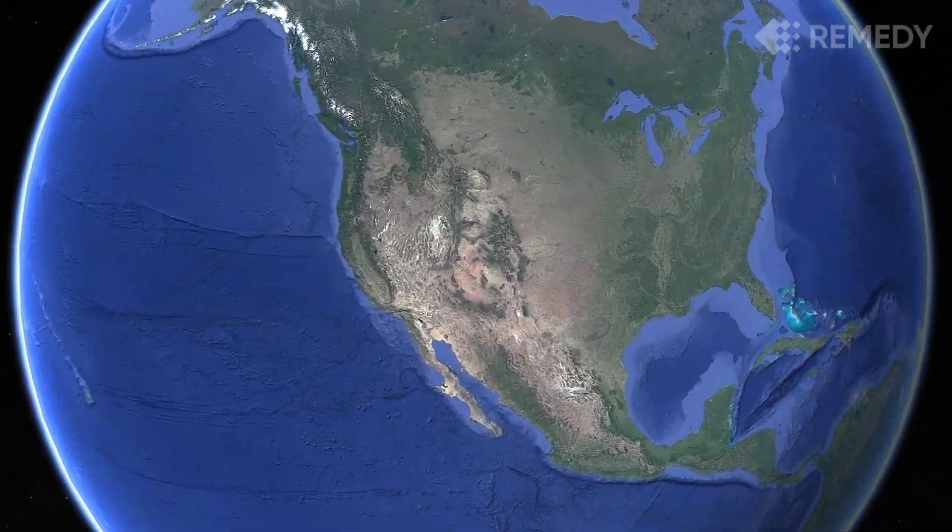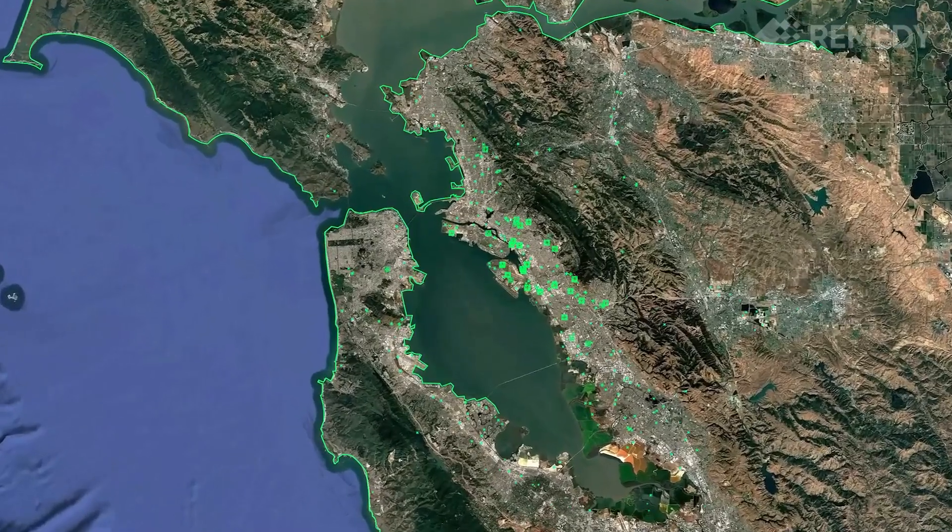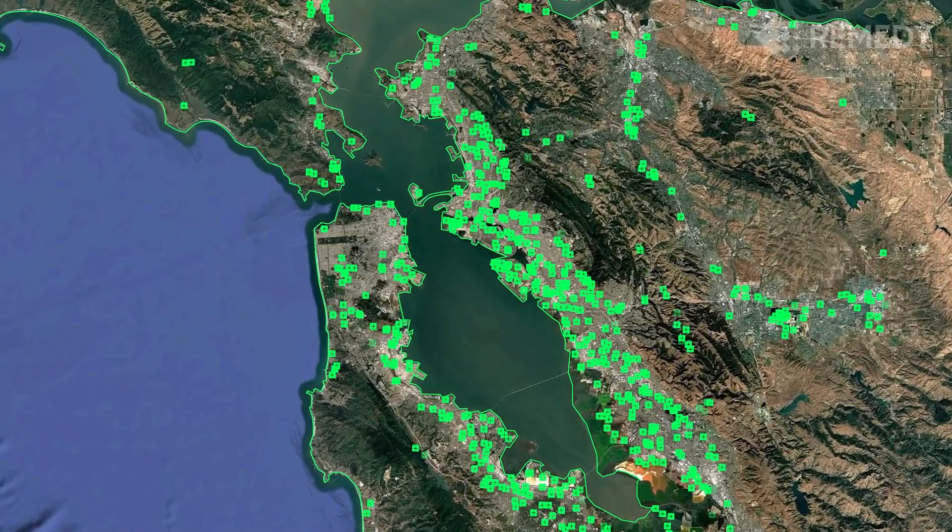In the United States, there are around half a million environmentally contaminated sites, ranging from small dry cleaners to large active military installations. The amount of contaminated land grows every day, and current remediation practices aren't keeping up.